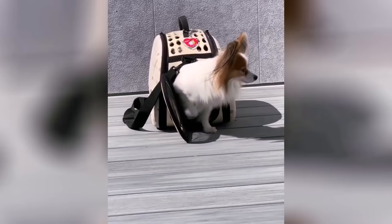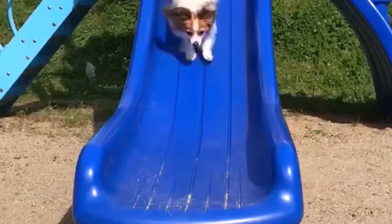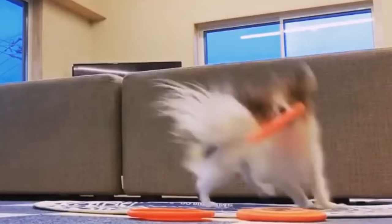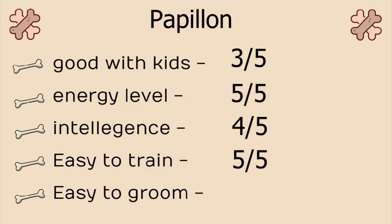Number 9, Papillon. Known for its adorable butterfly ears, for which it got its name, Papillon, which means butterfly in French. They are highly active, adventure-driven dogs. These dogs have big personalities and they'll think of themselves as big dogs if you let them. But otherwise they are excellent, friendly, smart and easy to handle companions. Stats: Good with kids, 3 on 5. Energy level, 5 on 5. Intelligence, 4 on 5. Easy to train, 5 on 5. And easy to groom, 3 on 5.